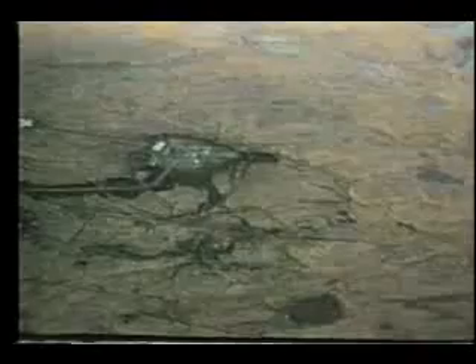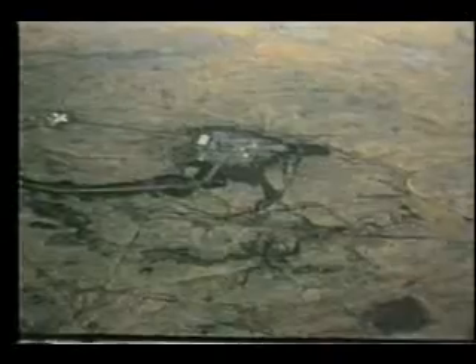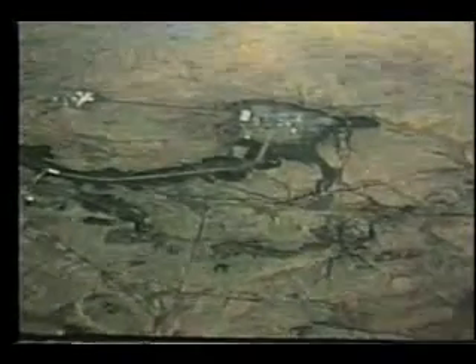Approximately 38 hours after the test, a subsidence in the ground zero area was formed when rock above the cavity created by the detonation collapsed all the way to the surface. When the final collapse occurred, seismic instruments indicated the resulting earth disturbance had a body wave magnitude of 4.9. A survey indicated an irregular surface subsidence about a mile and a half across with a maximum depth of about 55 feet.